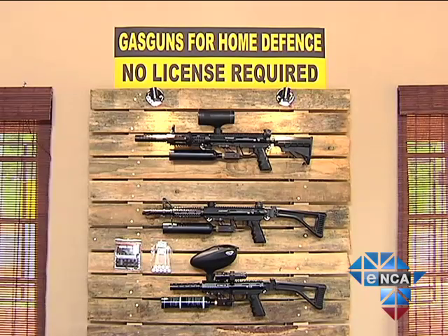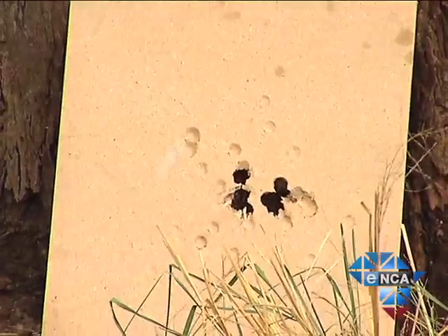It's not the kind of weapon that could easily kill someone, but it's also not a toy.